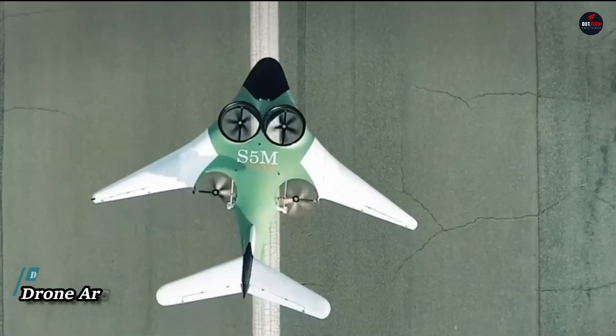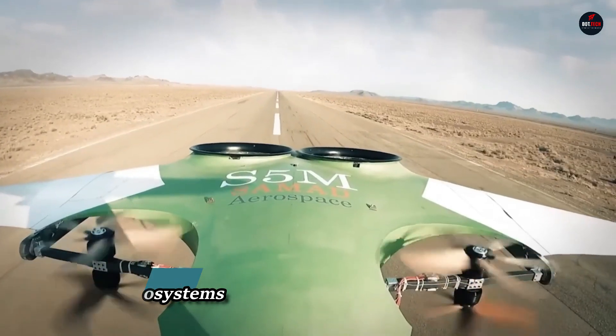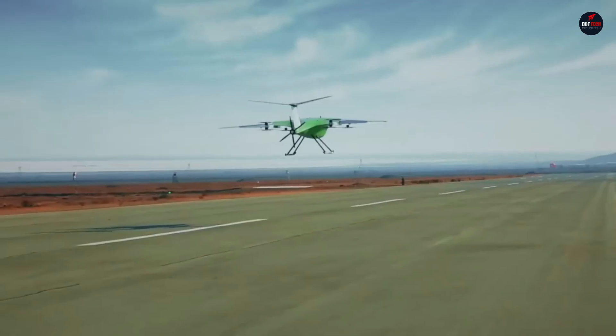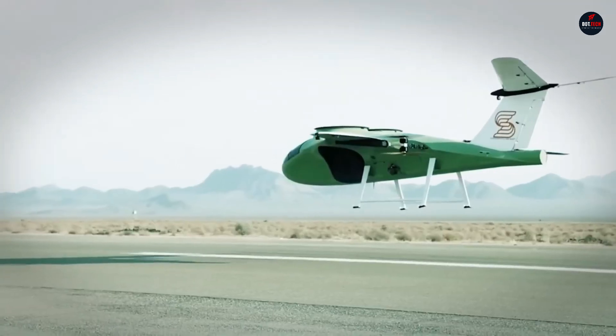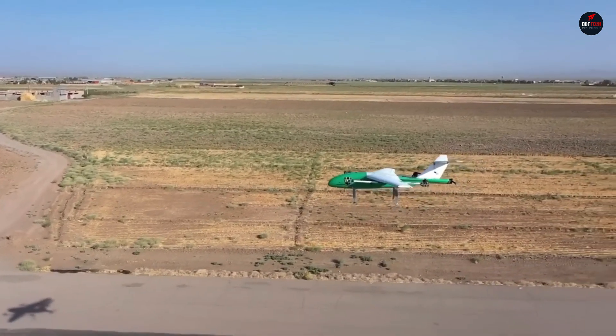Arc Aerosystems: an innovative technology company established in the United Kingdom, Arc Aerosystems focuses on improving civil aircraft's vertical takeoff and landing capabilities. The Pegasus, their most popular gyroplane, has received rave reviews for its adaptability and low running costs.